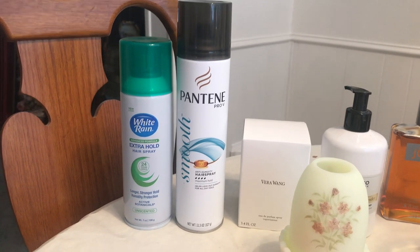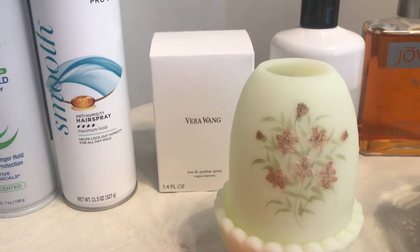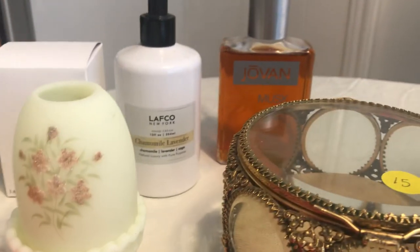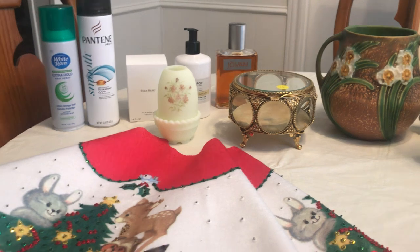Anyways, everything in the bathroom was 50 cents. Hairspray, I even got this Vera Wang brand new cologne for 50 cents, this Lafco lotion, some Jovan Musk — all for 50 cents. And that was it at that sale; there wasn't anything really that great.